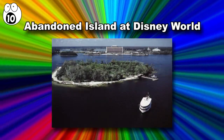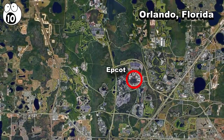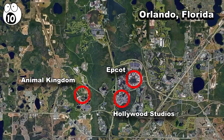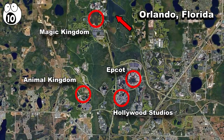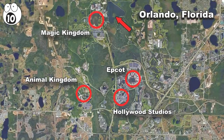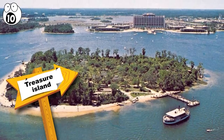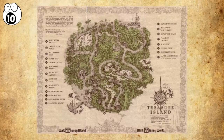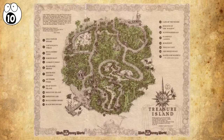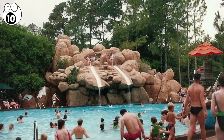Number 10: Abandoned Island at Disney World. Today, Disney World has four parks — Epcot, Animal Kingdom, Hollywood Studios, and Magic Kingdom. But they used to have a fifth one, located on an island in the middle of the other parks. It was originally opened in 1974 as Treasure Island, but they later changed the name to Discovery Island. It was a wildlife-themed park, closed in 1999 when Disney opened Animal Kingdom.